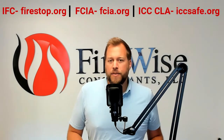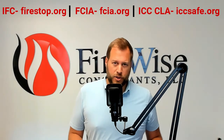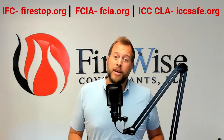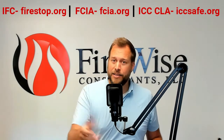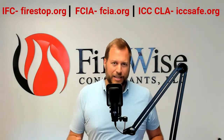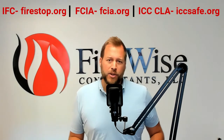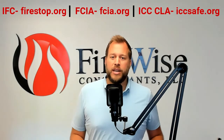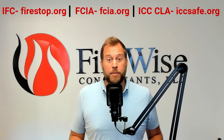Number two, the FCIA — FireStop Contractors International Association — at fcia.org has a FireStop Certificate of Achievement Educational Program. They have added and continue to enhance their inspection process in that training program, and it's also good to see the side from a contractor to better understand what they're going through and how to work with them more efficiently.